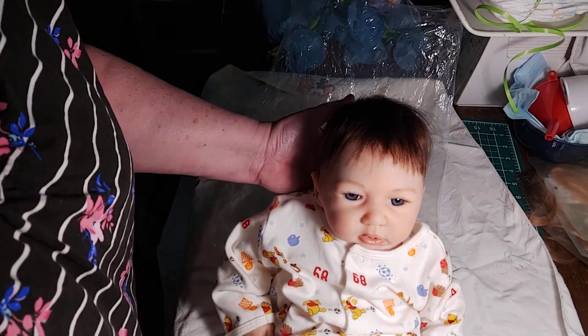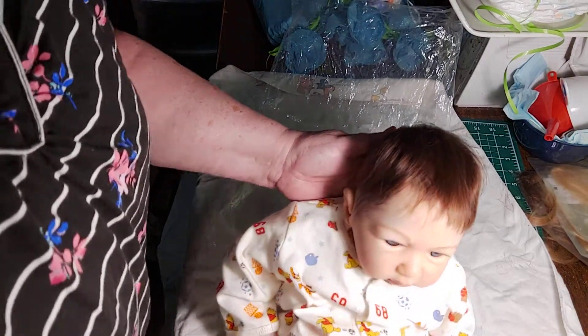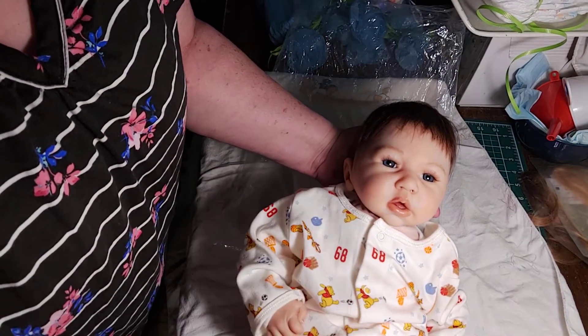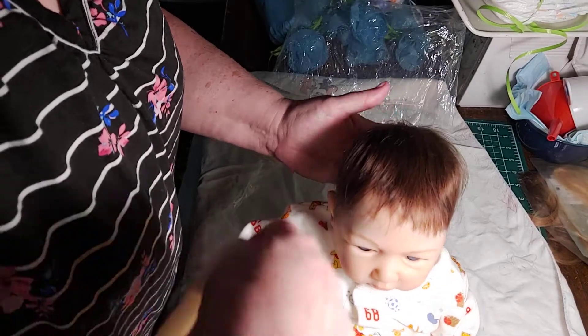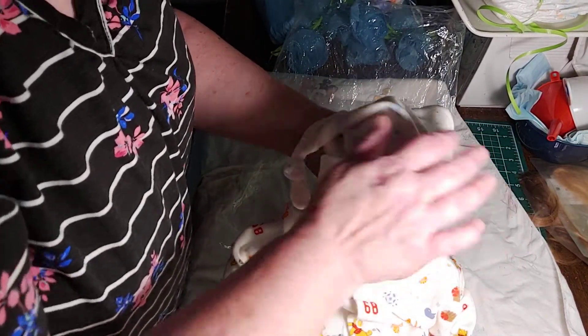They wanted the doll to have combi hair, so he's got rooted hair on the top and then painted hair on the sides — so cute. Then a little vintage sleeper and this vintage hat, which I've had in my collection forever. I've just never found a doll that really fit it.